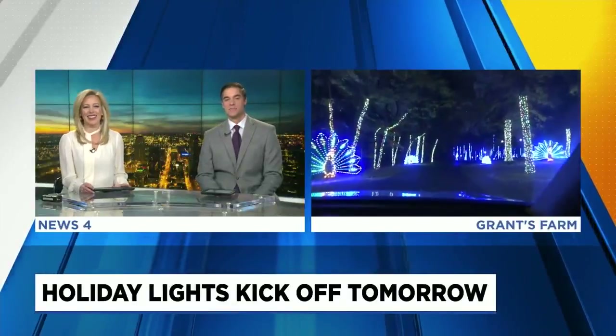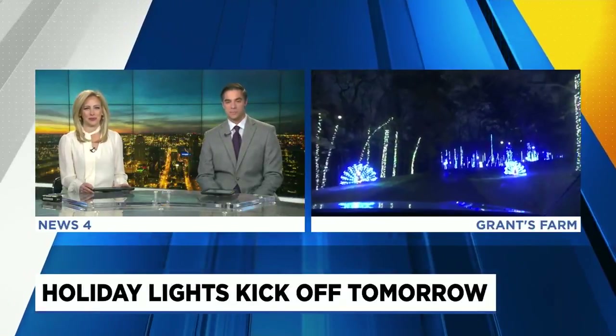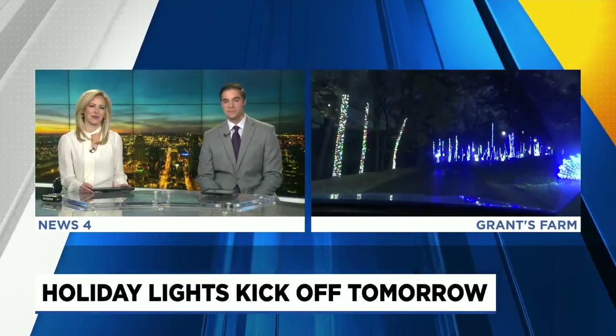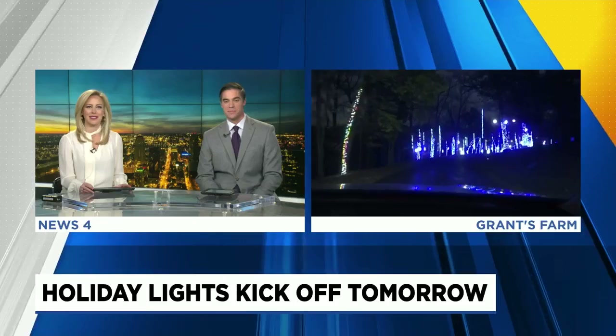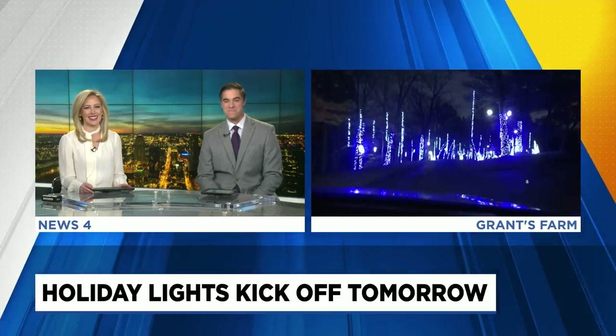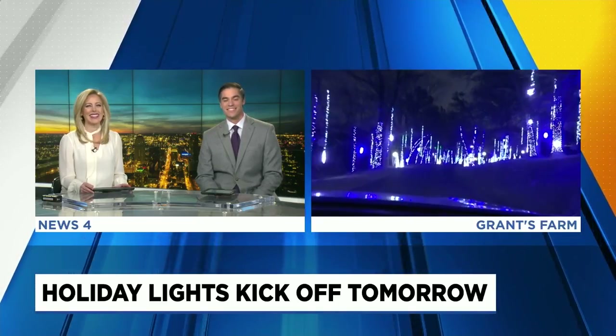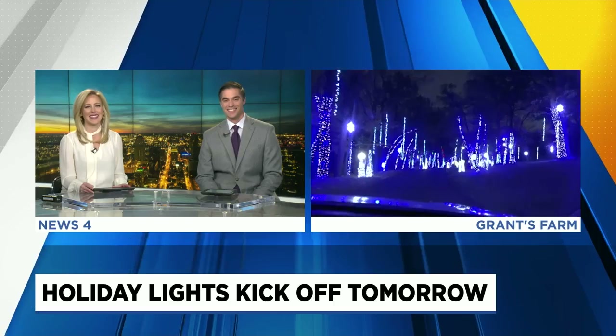Some of the nights have already sold out, so tickets are going pretty fast. You do have to reserve those in advance. By the way, I heard Santa's running around here somewhere, so I'm going to go try to find him and turn in my Christmas list. Live from Grant's Farm, Kristen Cornett, News 4.